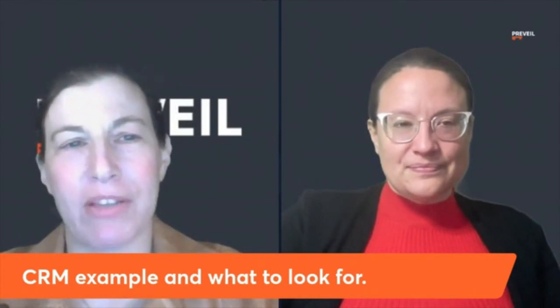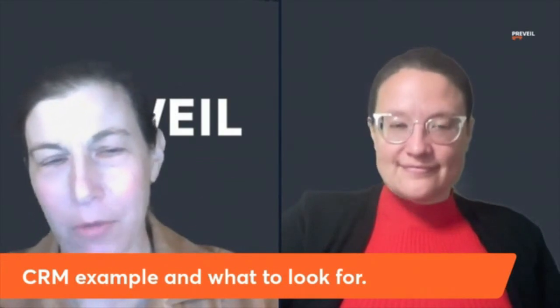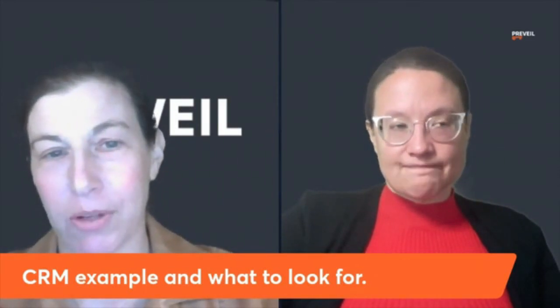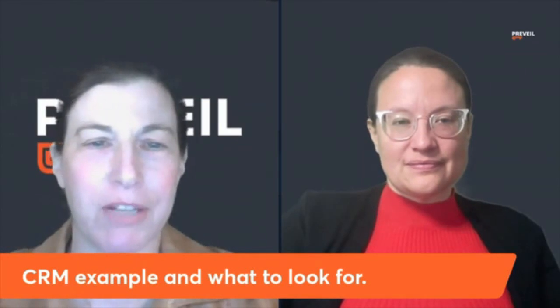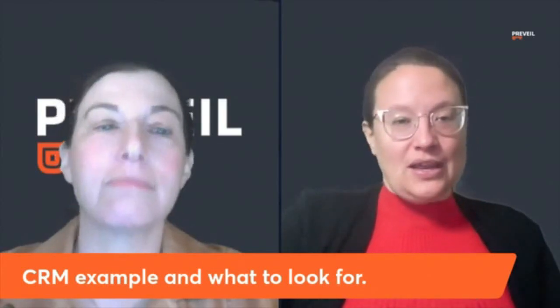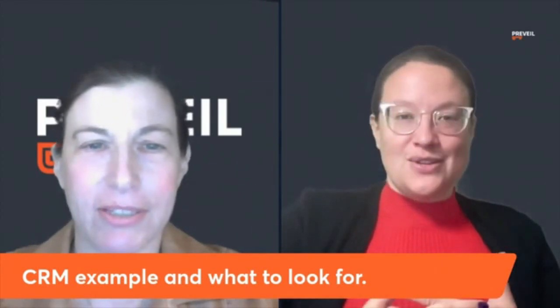We'd be remiss if we didn't mention that Prevail does have a Customer Responsibility Matrix. If you buy Prevail, it tells you what Prevail is responsible for in terms of securing CUI, and what the customer is responsible for. Reach out to us if you want to talk about customer responsibilities more — particularly reach out to Noelle, she'll have a much better conversation. And there are 15-minute slots you can sign up for to talk as well — we'll put that in the show notes.